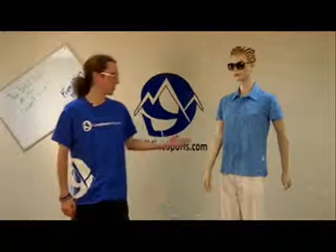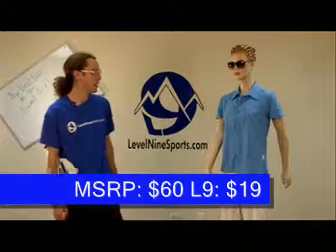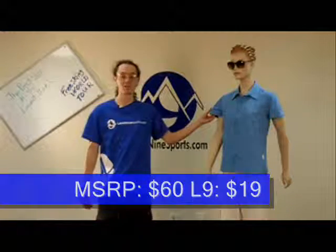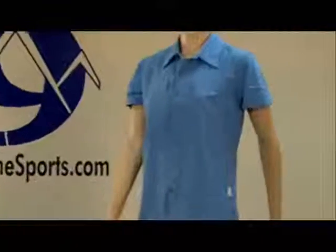Hi, this is Peter with Level 9 Sports, and I'm with Linda, who's modeling our Cloud Veil Cool Short Sleeve Shirt. It features Cloud Veil's Silky Smooth Cool Touch 82 Ripstop Polyester fabric.